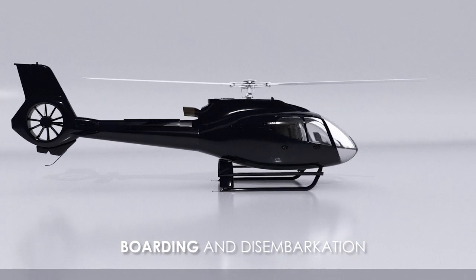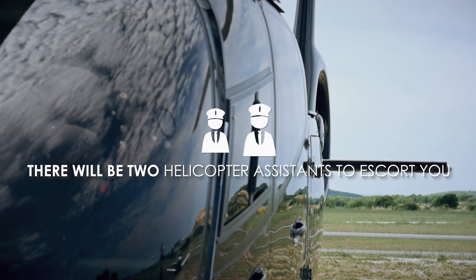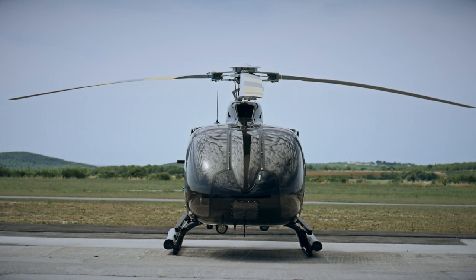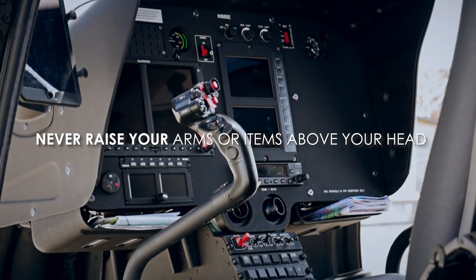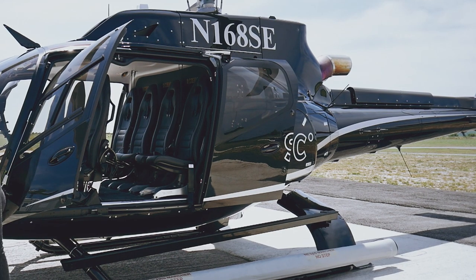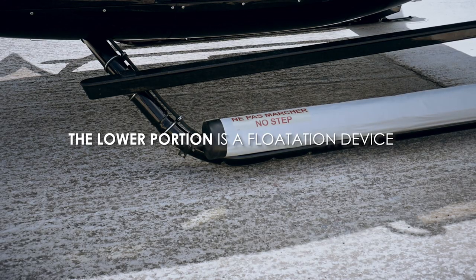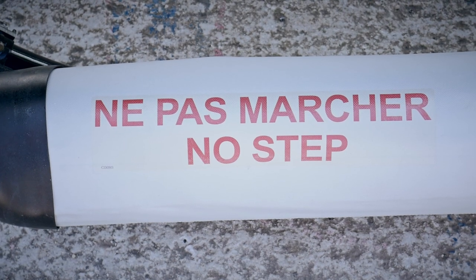Boarding and disembarkation. When boarding the helicopter from Scenic Eclipse, there will be two helicopter assistants to escort you to the door. Always approach and depart the helicopter from the front and in sight of the pilot. Never raise your arms or put any items you are carrying above your head. Always walk directly from the helicopter waiting room to the helicopter. Do not walk around the helicopter unless guided specifically by the pilot or helicopter assistants. The lower portion of the landing gear is a flotation device — please do not use this as a step to board the helicopter.